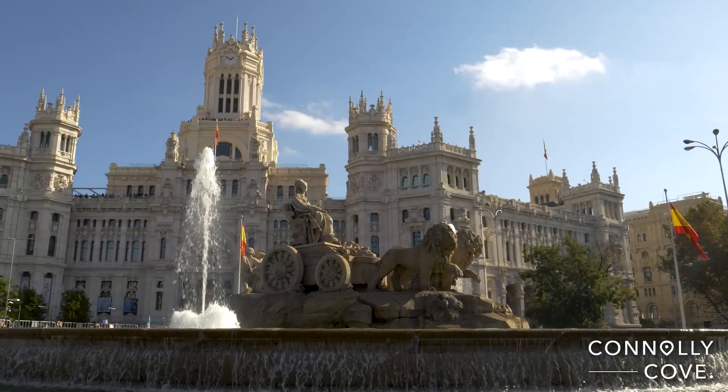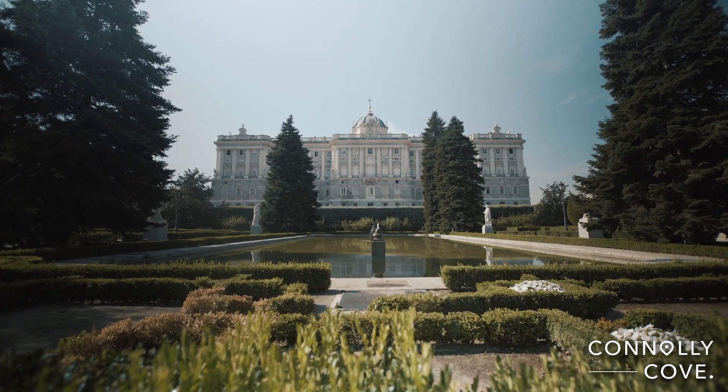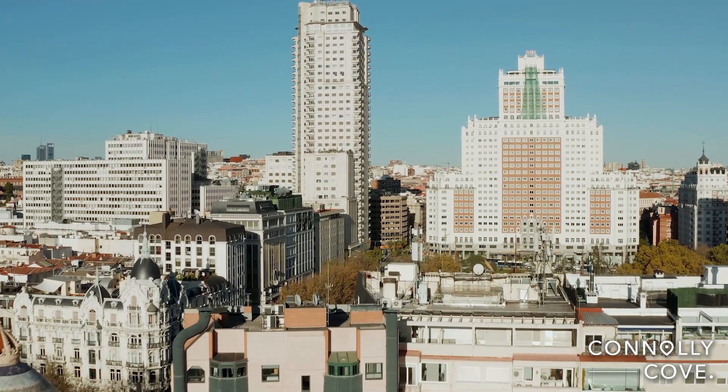Exploring Madrid in one day can be an exciting and packed adventure. In this video we will suggest an itinerary for a day in the Spanish capital, covering some of its most iconic attractions.